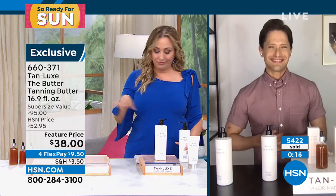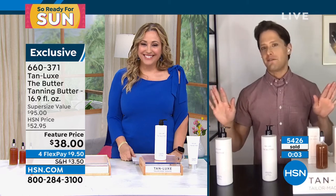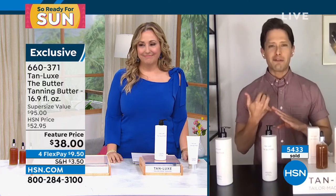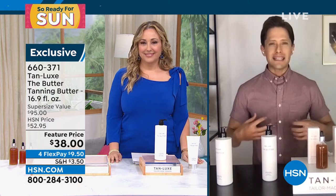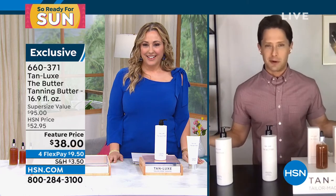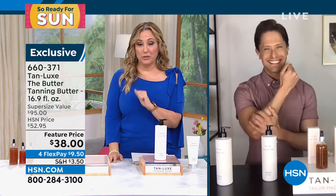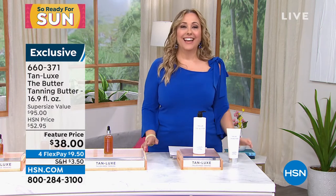This product has its own cult following. Every retailer in America is asking for the big butter and I'm saving it for my HSN family — it's the only place you can get it. We're ready for sun, and we want to give you radiance, confidence, vitality, luminosity in a bottle so you can feel good. We can all get back to living some sort of joyful normal. Don't leave town because we're going to do another presentation coming up in a couple of hours.